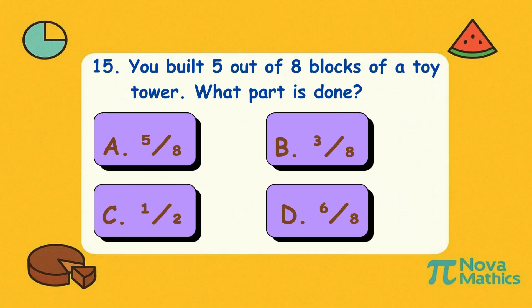Fifteen. You built five out of eight blocks of a toy tower. What part is done? Is it A, five-eighths; B, three-eighths; C, one-half; or D, six-eighths? Correct answer is A, five-eighths. Your tower is five-eighths tall — that's enough to impress a Lego master.